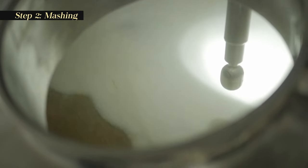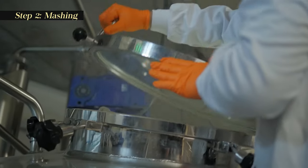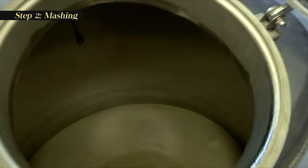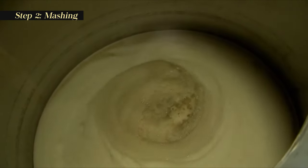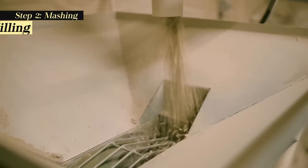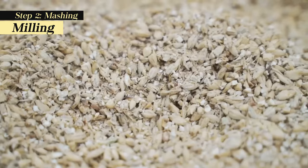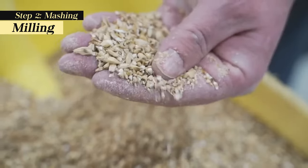Mashing is the process of mixing the malted barley with hot water to extract fermentable sugars. The result is a sugary liquid called wort, which is a crucial ingredient in the beer-making process. Milling: The malted barley is crushed into a coarse powder known as grist. This is a crucial step because it increases the surface area of the malt, making it more accessible to water during mashing.